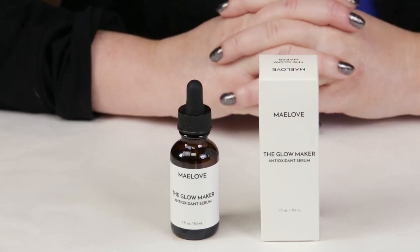My second criteria is alcohol, and this does not contain any alcohol. Denatured alcohols are not a good thing, and thankfully it doesn't have any.